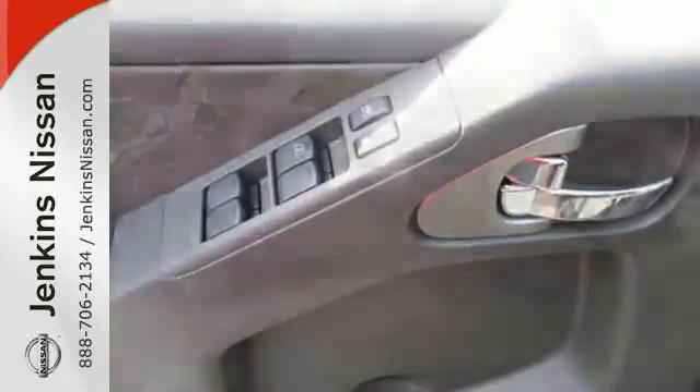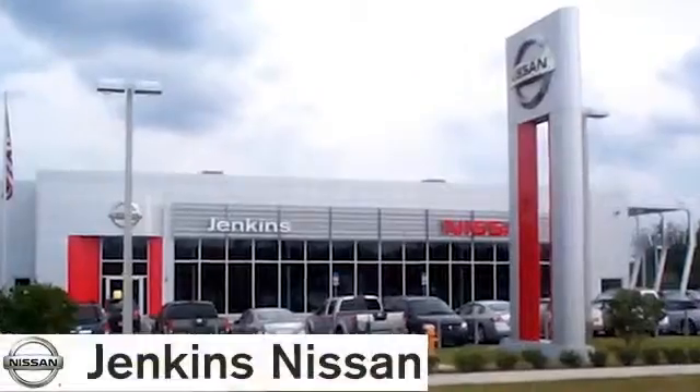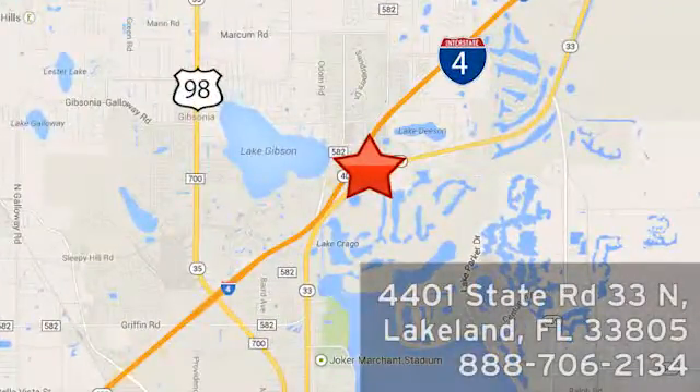This Frontier has something to prove. Take it for a test drive today. At Jenkins Nissan, honesty is our policy. We're conveniently located at 4401 State Route 33 North in Lakeland, Florida.